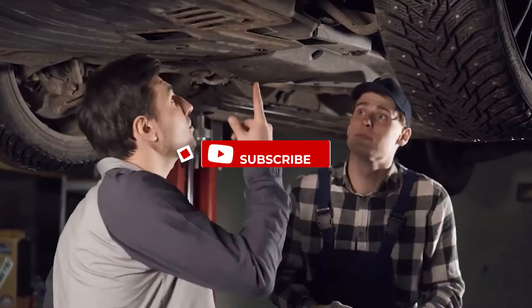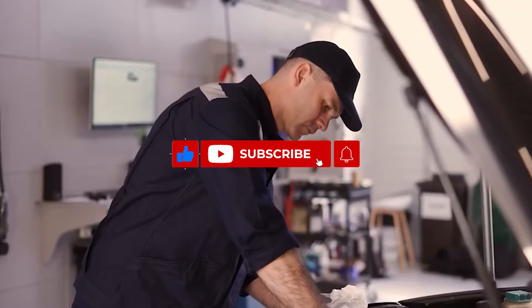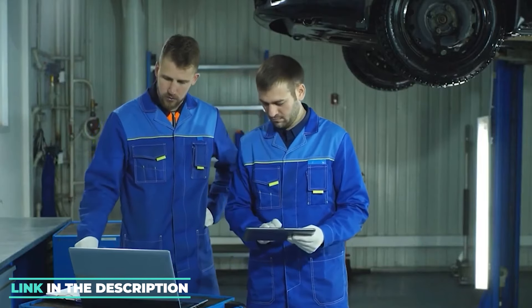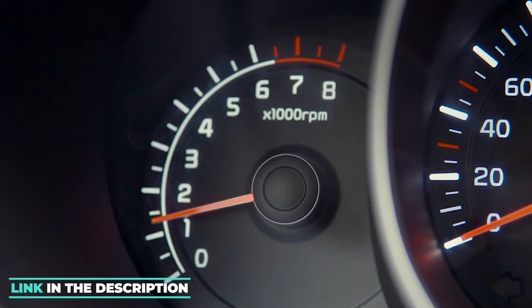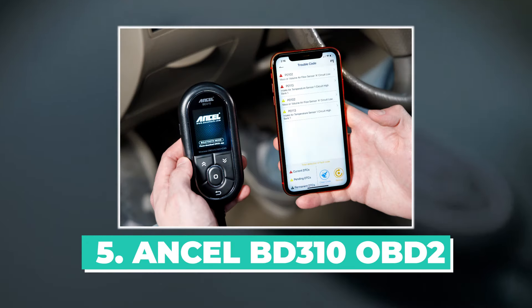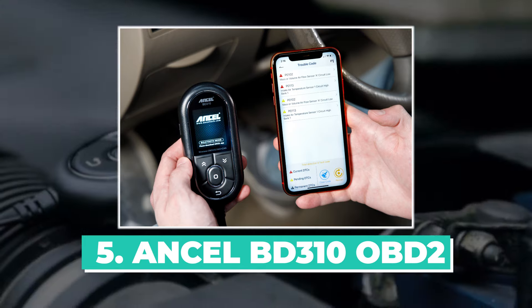Don't forget to subscribe to our channel for more helpful car maintenance tips and reviews. If you want to buy any of these best budget OBD2 scanners, don't forget to check the link below. Number five: Ancel BD310 OBD2 scanner.